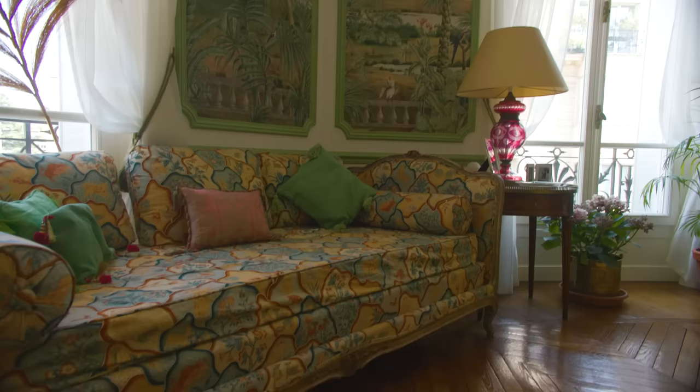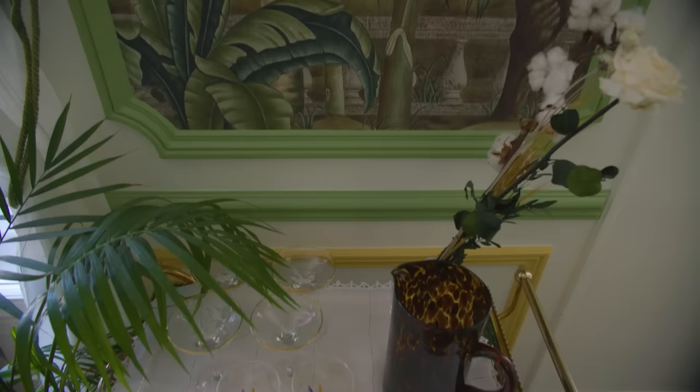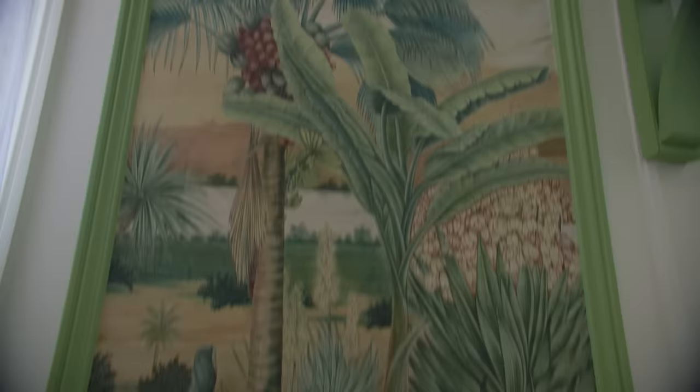It just feels so beautiful and so exotic. Because we had these moldings when we bought the flat — they were white on white — we thought: why not put wallpaper inside just to have the effect of looking through a window? So we bought the wallpaper as a panorama, and it really feels like you're looking at something through windows.